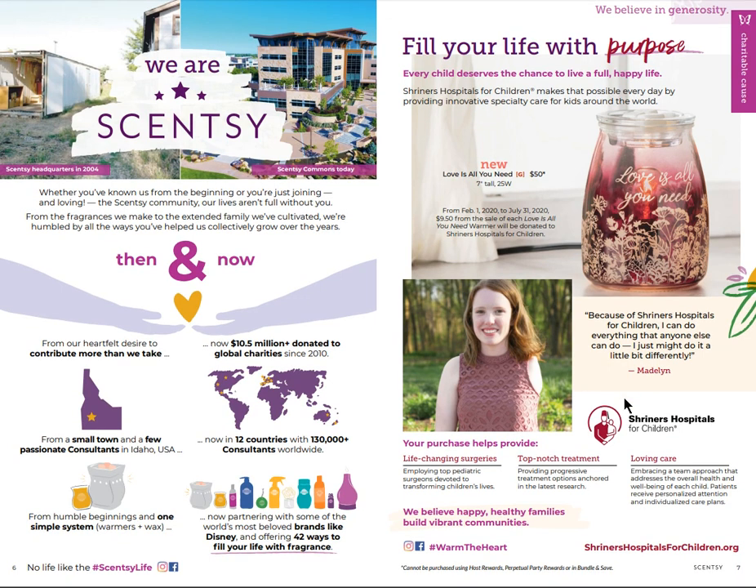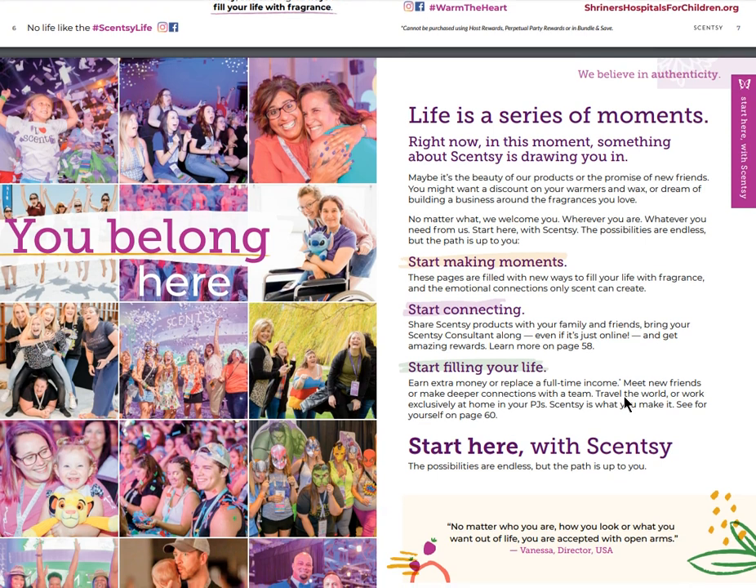We opened up in the Netherlands in 2019, which is exciting. On the right-hand side you're going to see our new 'Love Is All You Need' warmer - it is our charity warmer that will be donating to the Shriners Hospital for Children. It's glass, it's super gorgeous - very pretty and tasteful. Nine dollars and fifty cents from each sale of that warmer will be donated to the Shriners Hospital for Children.